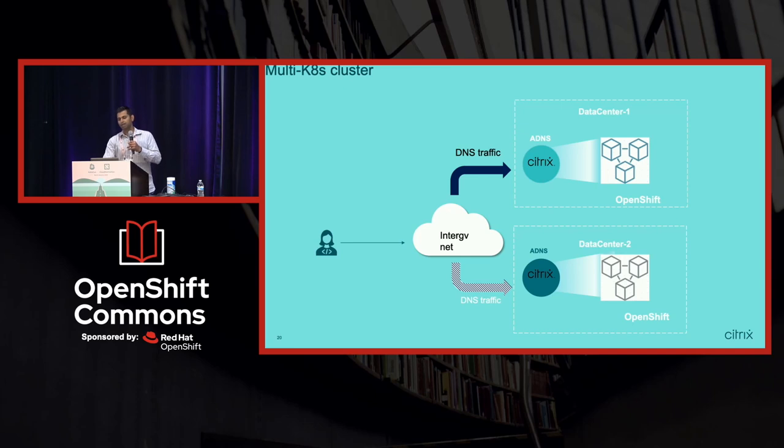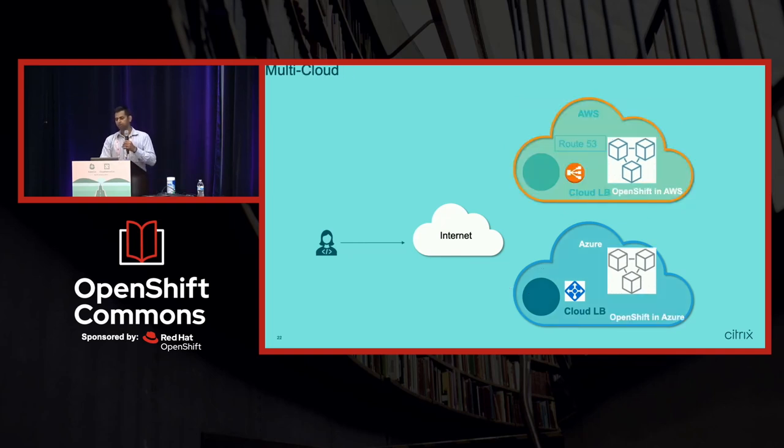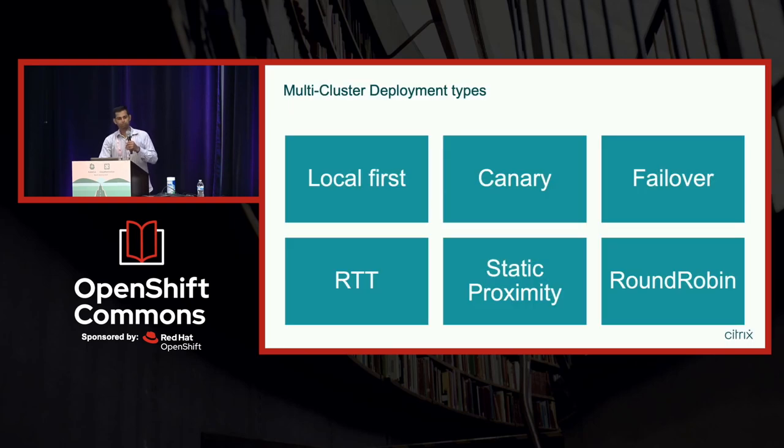Use cases are pretty straightforward: you can have data centers or clusters across different zones in your data center, use it in a hybrid environment with OpenShift on-prem and another cluster in Azure, or have it across multiple public cloud environments. We support all these different deployment types.